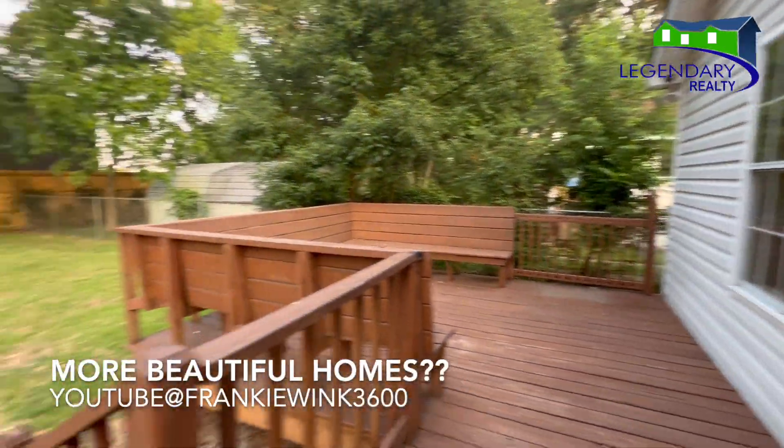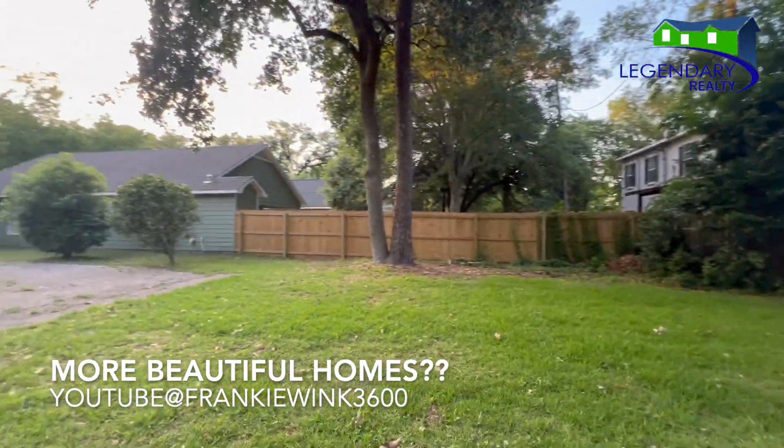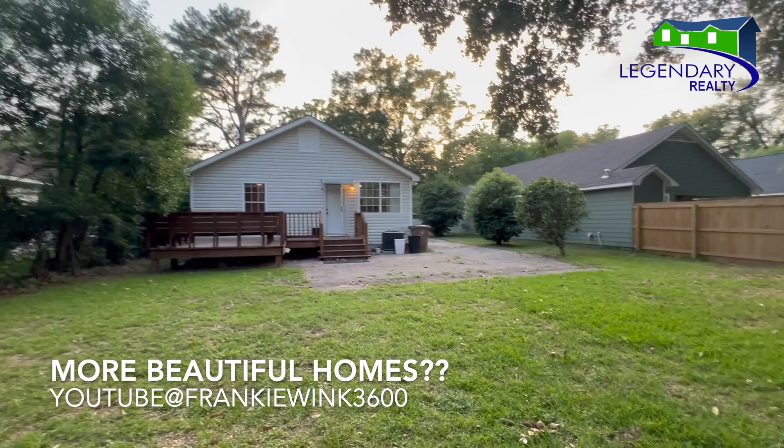Want to see more beautiful homes? Don't forget to subscribe to my YouTube channel, Frankie Wink 3600. I'll see you next time. Bye.